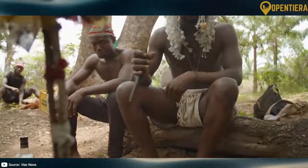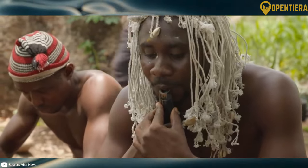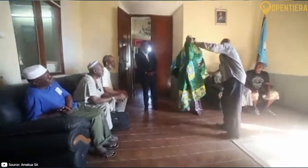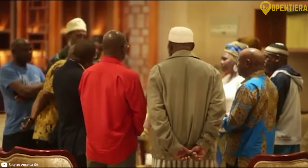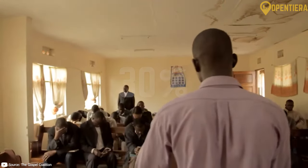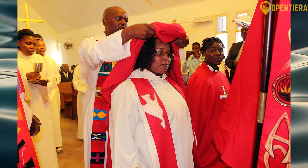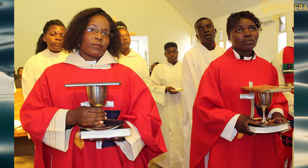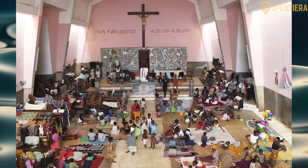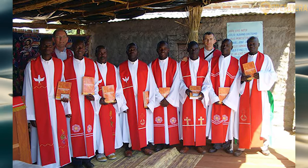Many Mozambicans follow traditional African religions with beliefs in ancestral spirits and natural forces. Islam has a strong influence, particularly in the northern coastal regions, and Christianity has grown significantly, making up about 30% of the population today. Protestant denominations such as Methodists and Anglicans are common along with Roman Catholicism. Overall, there is freedom of religion with tolerance among the various faiths.